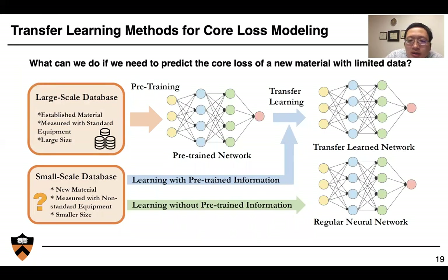We also explore transfer learning methods for core loss modeling. The question is: what can we do if we need to predict core loss for a new material with limited data? We can use a large-scale existing database of carefully measured materials to pre-train a neural network that may not be highly accurate for a particular new material but captures the general behavior of core loss. Then, if we have a new material with a small amount of data, we can fine-tune the pre-trained network with that small dataset to achieve good accuracy for the new material.